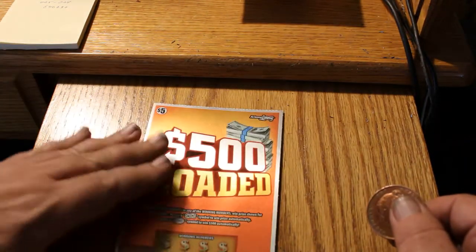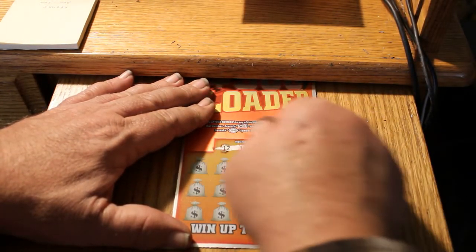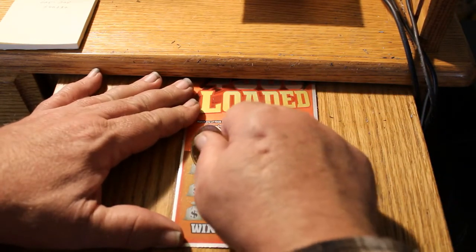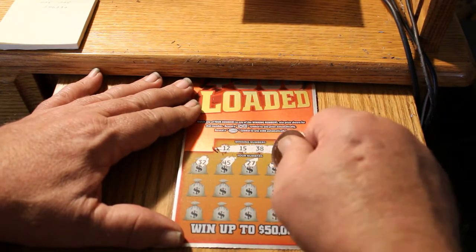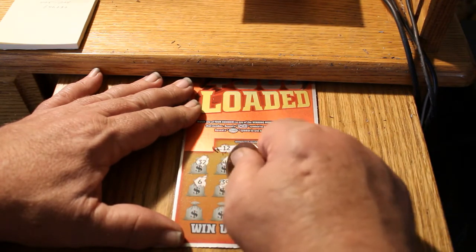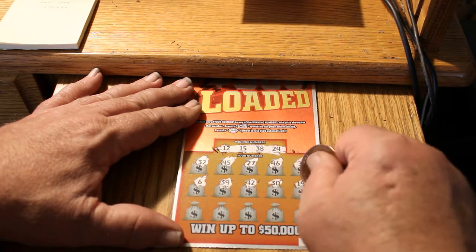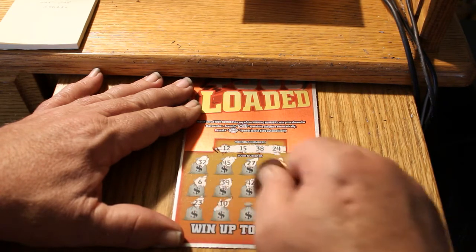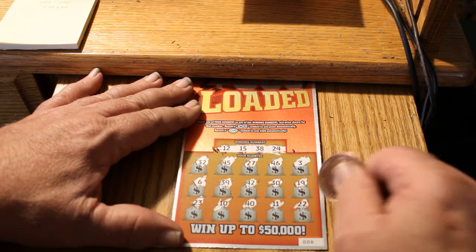Last ticket. Your numbers: 0, 0, 8, 12, 15, 38, and 24. Board numbers: 32, 45, 27, 46, 3, 6, 39, 42, 30, 19, 23, 10, 40, 11, and 22.